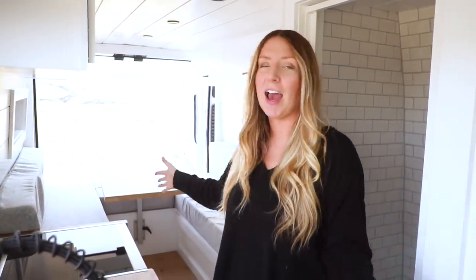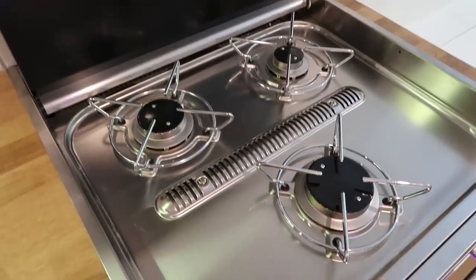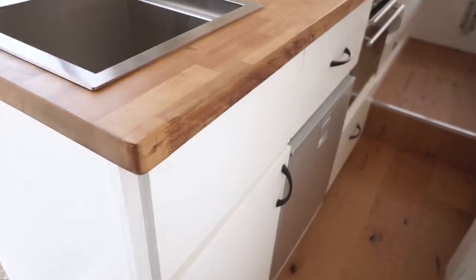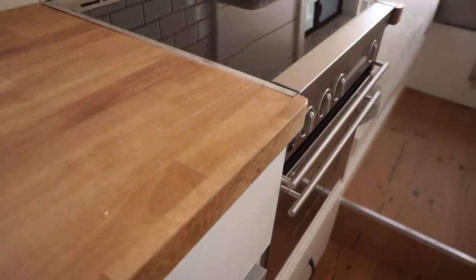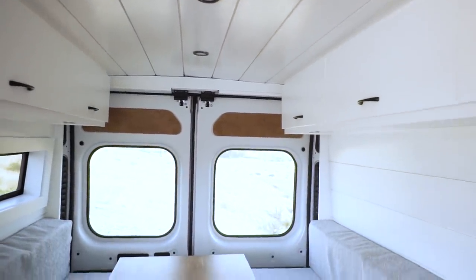Next up is the kitchen — this is the first time we've installed the Dometic three-burner stove and oven, which runs off propane. We have the Isotherm 65-liter fridge, a couple of drawers, and a little storage underneath the sink. Both the kitchen and bathroom have the same subway tile with gray grout on foam backer board. We've got lots of upper storage on both sides and a dresser with three drawers for clothing.